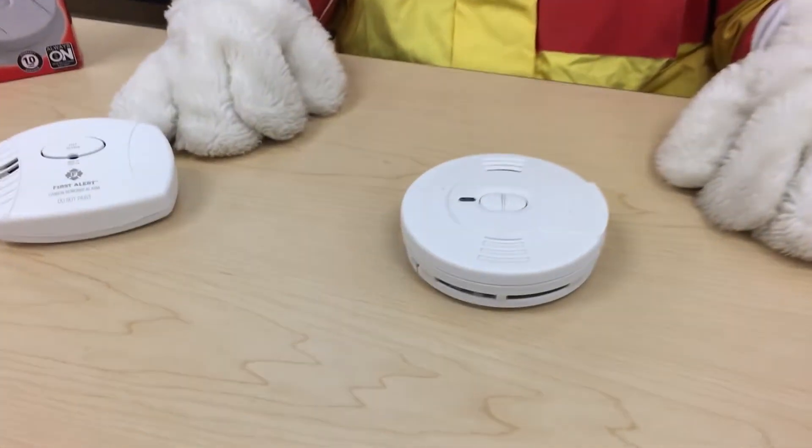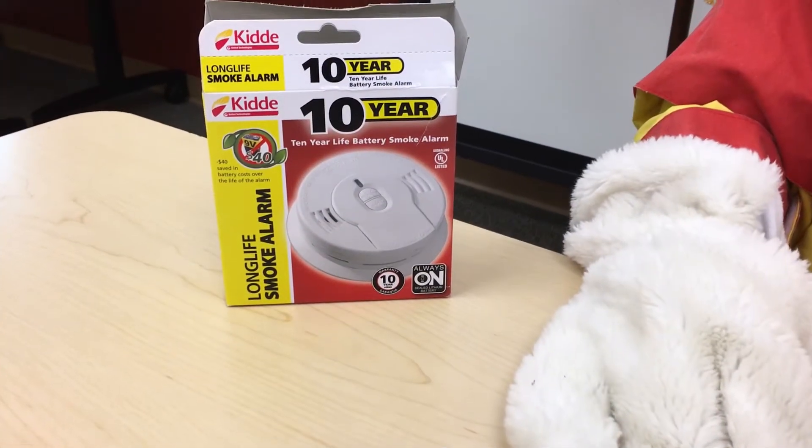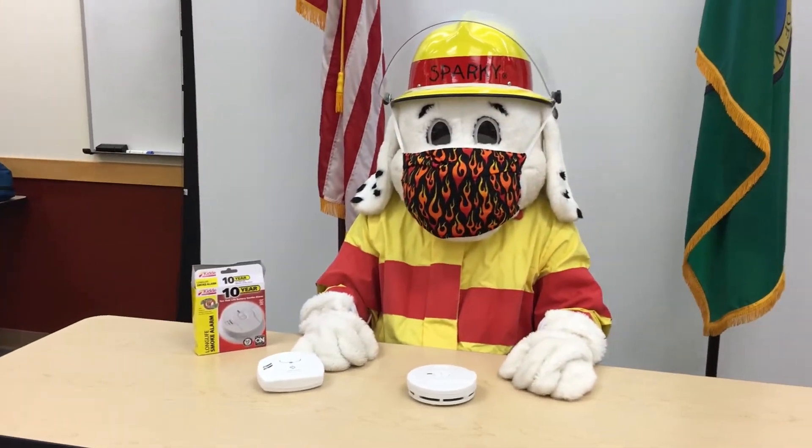Your house should have smoke detectors and carbon monoxide detectors. They should be replaced every 10 years. If you've already replaced the battery and your alarm is still chirping, it's time for a new alarm.